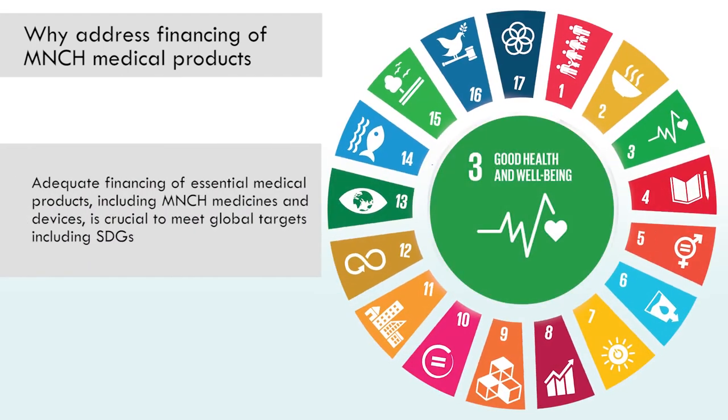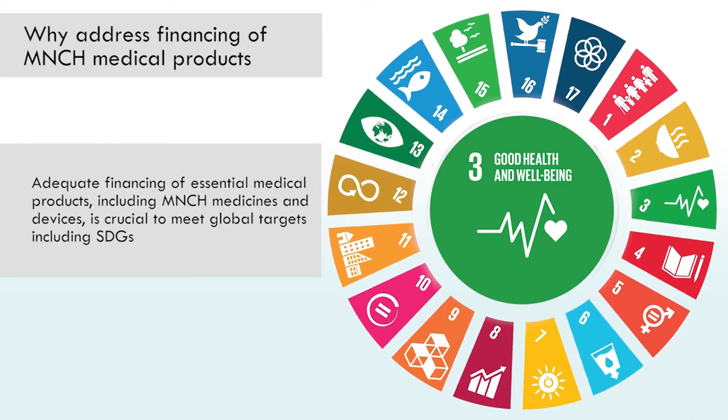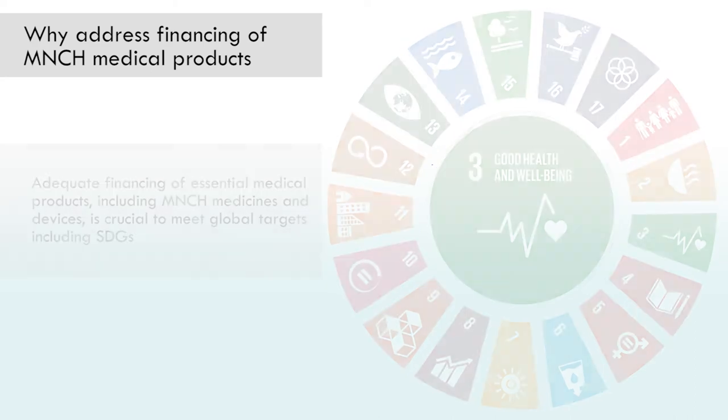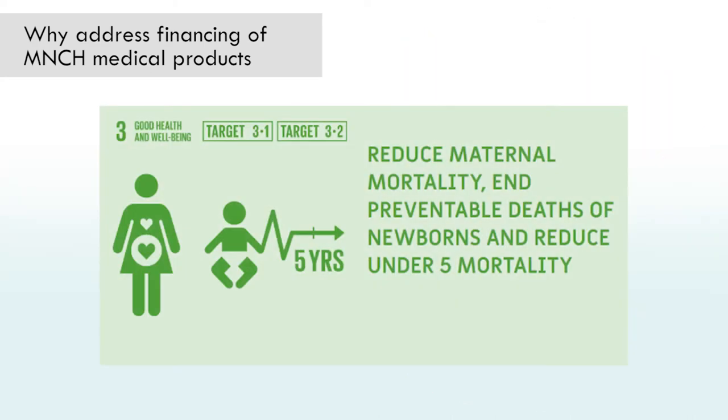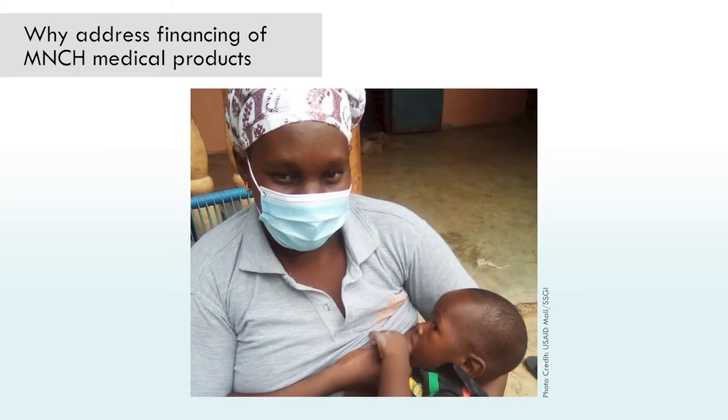Adequate financing of essential medical products, including MNCH medicines and devices, is crucial to meet global targets such as Sustainable Development Goals 3.1 and 3.2. While countries' medicines budgets are defined as a whole, this video covers the topic of financing of medicines and medical products from an MNCH lens.